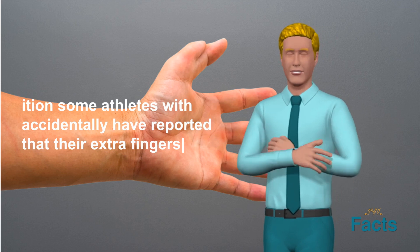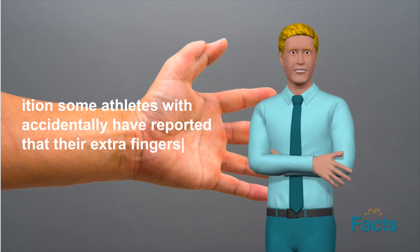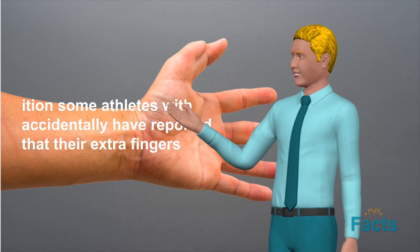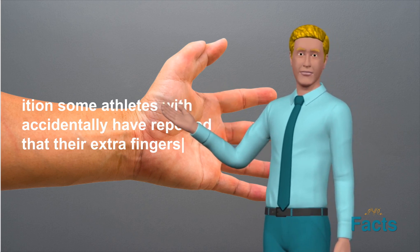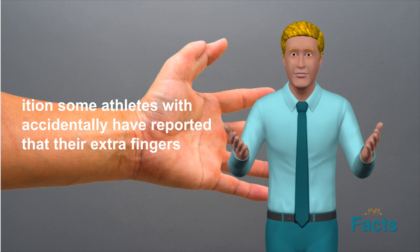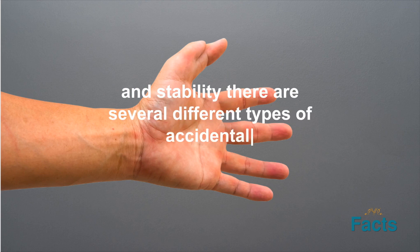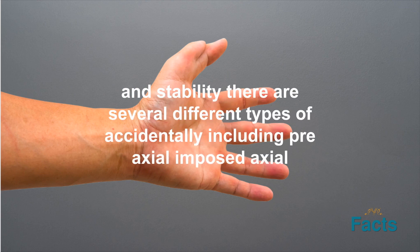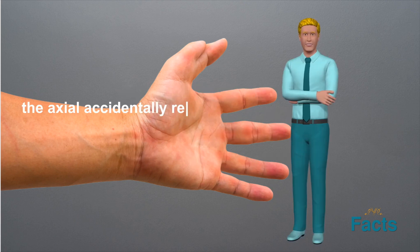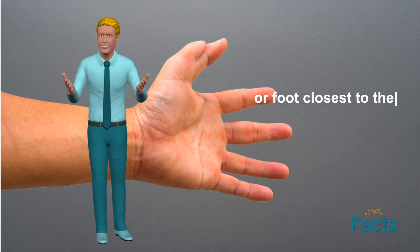In some cases, hexadactyly may be surgically corrected. This is typically done in infancy or early childhood before the extra digit has fully formed. The surgery involves removing the extra digit and reshaping the remaining fingers or toes to create a more natural appearance. However, many people with hexadactyly choose not to have surgery, as they do not view their condition as a physical deformity. Instead, they embrace their uniqueness and use their extra digits to their advantage.